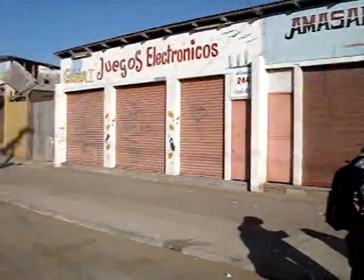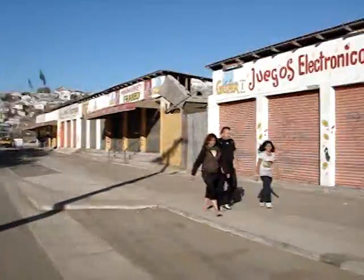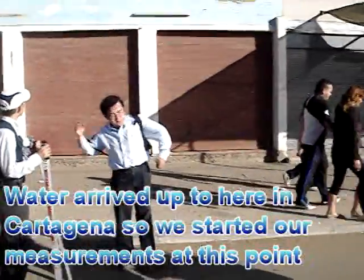The water came up to here, so this is upslope going up to the higher parts of the village. This is like some commerce, and then this goes all the way to the beach. So more or less it arrived more or less up to here.